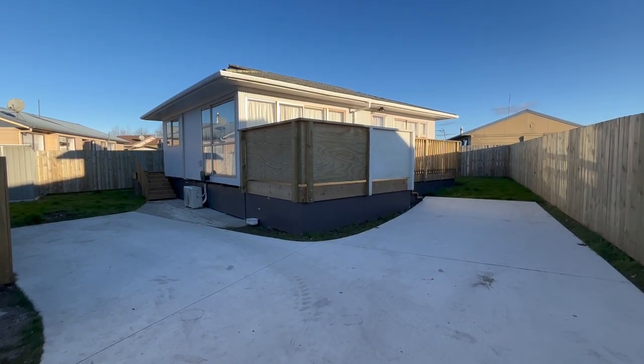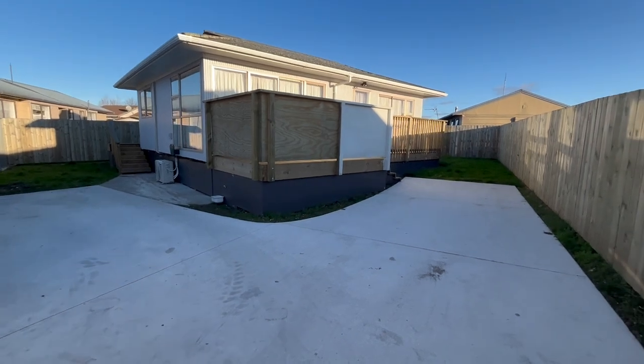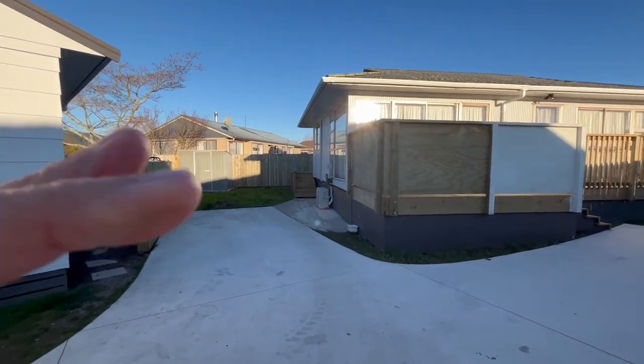Okay, here we are, 4th of July, and the code of compliance has just come through, so I'm just whipping around and doing a video of how the house looks at this date. This is the external video — I've already done an internal one.